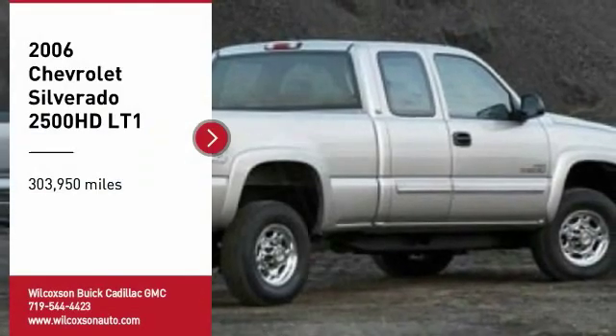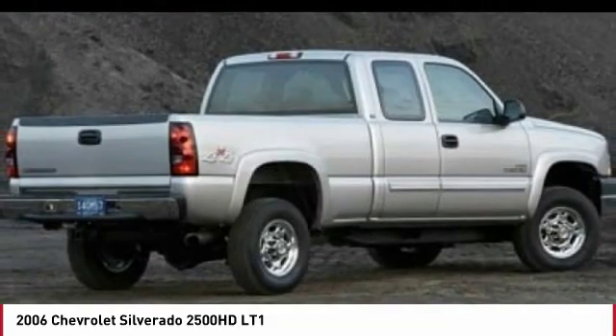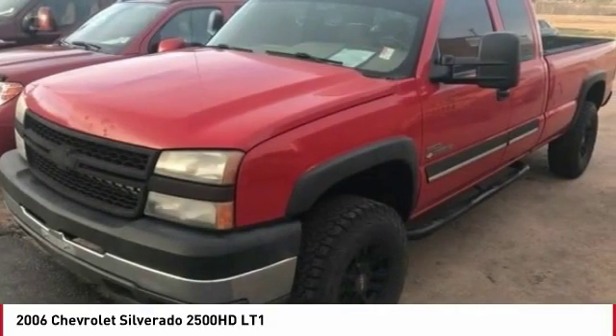Take a ride in a 2006 Silverado 2500 HD. This pickup truck pulls unlike any other. Here are some of this vehicle's great options.